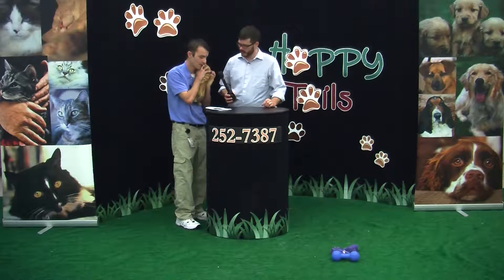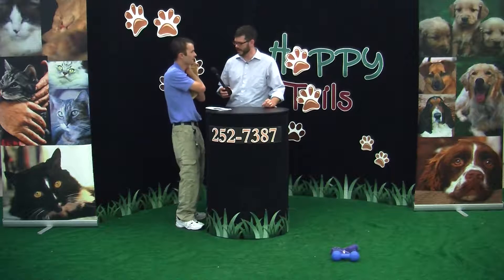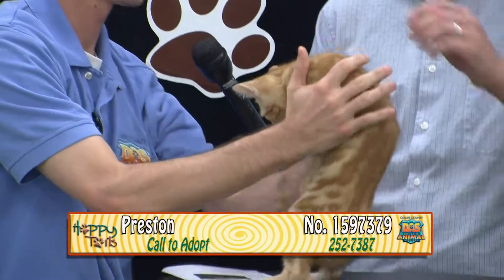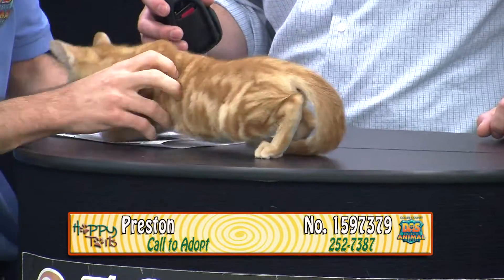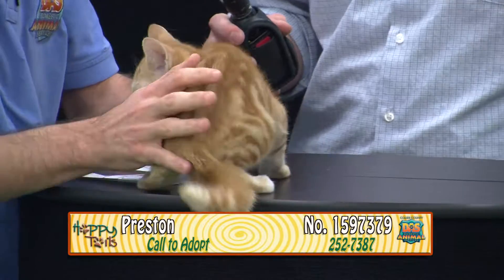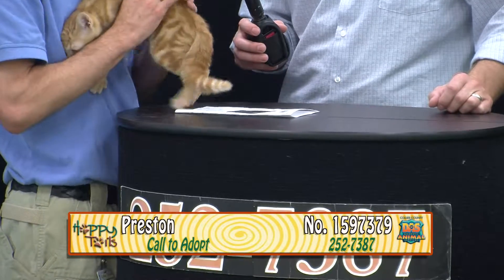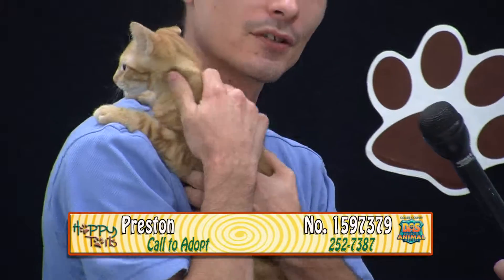We have another orange tabby. This is Preston, and his number is 159379. He's kind of clingy at first, but don't let that fool you — he's a great cat. Very sociable, very playful. He loves those little mice with tails on them; those are his favorite toys. He's very outgoing and loves to express his feelings towards people by being incredibly clingy. He can be a little scared of dogs, but he's good around other animals.